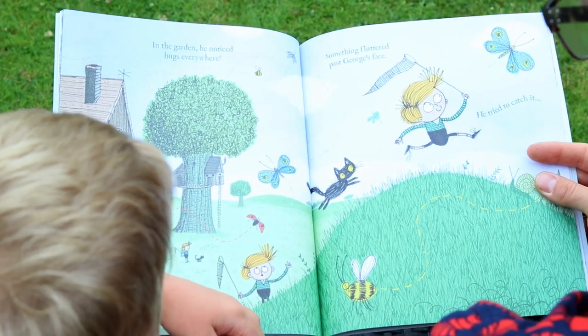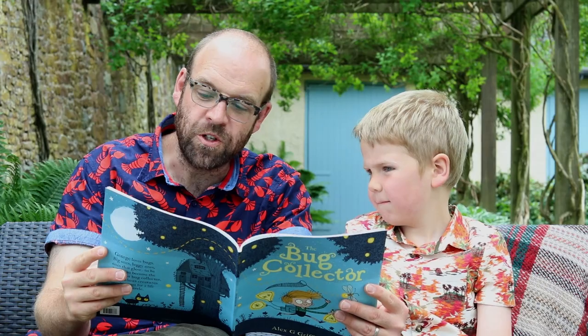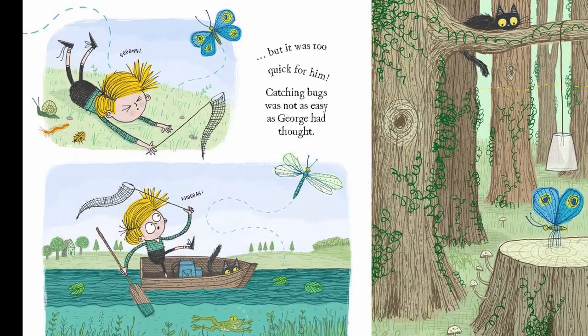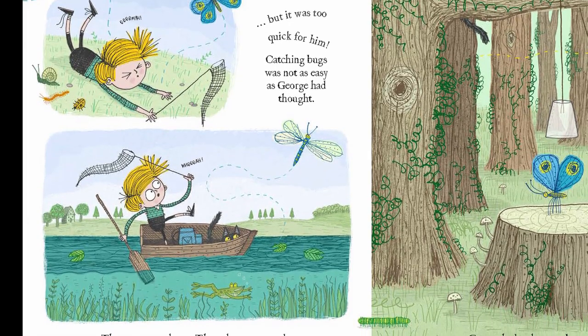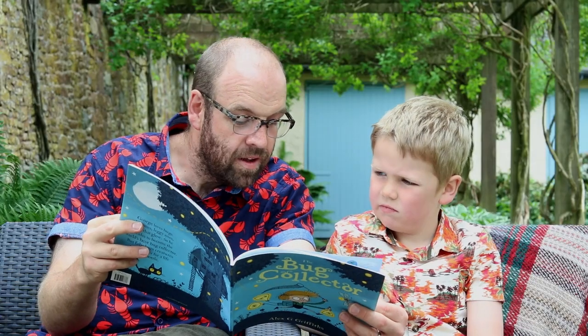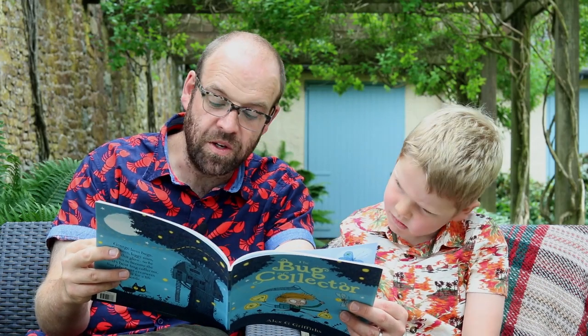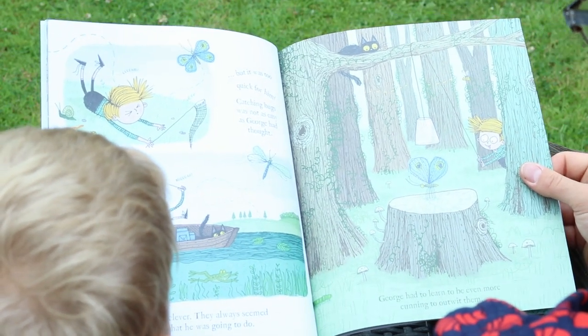In the garden he noticed bugs everywhere. Something fluttered past George's face and he tried to catch it, but it was too quick for him. Catching bugs was not as easy as George had thought. They were so clever — they always seemed to know what he was going to do. George had to learn to be even more cunning to outwit them.